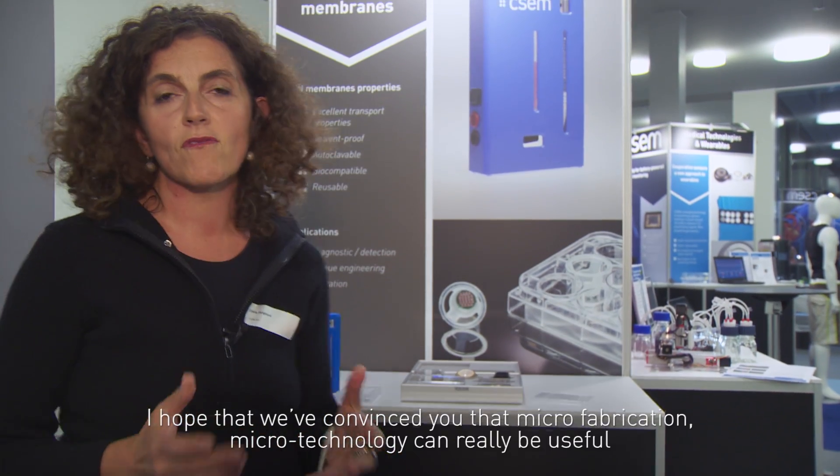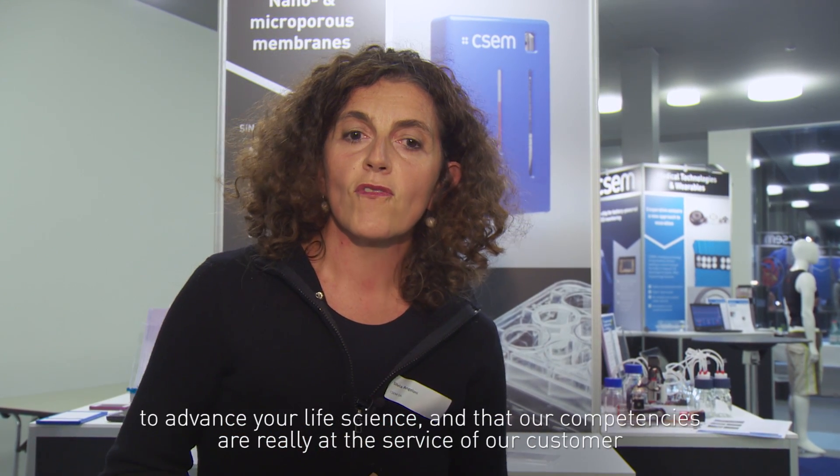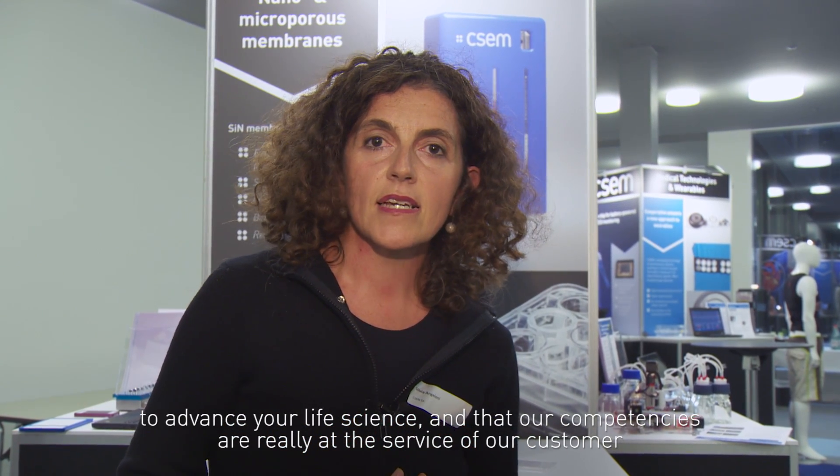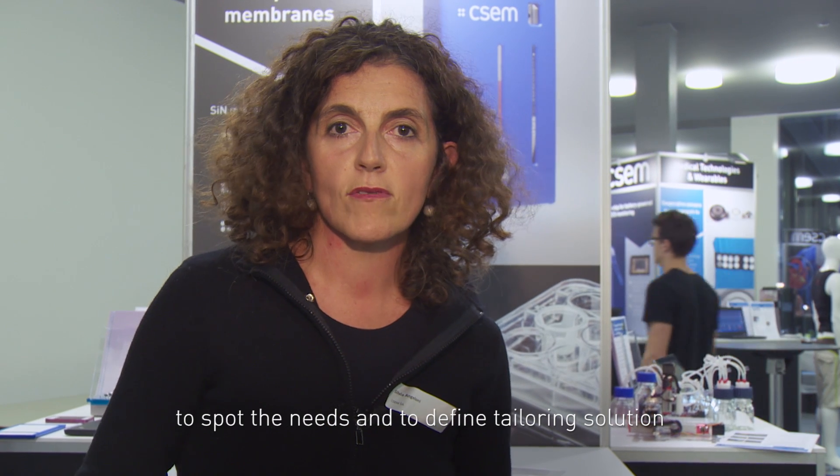I hope that we convince you that microfabrication and microtechnology can really be useful for advancing your life science, and that our competencies are really at the service of our customers to spot their needs and to define the resolution.